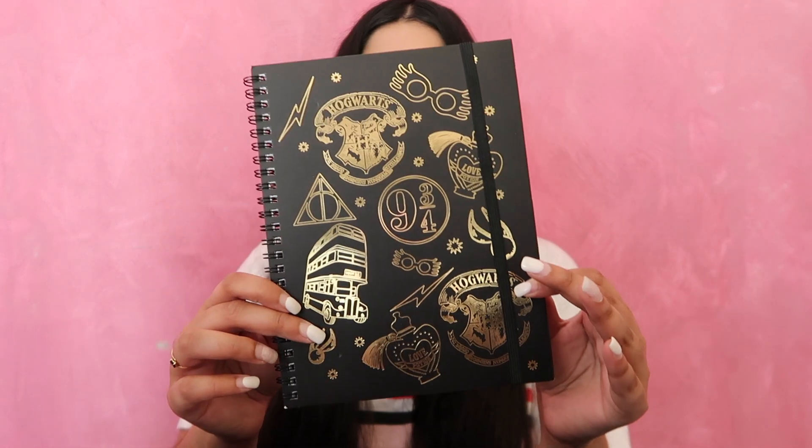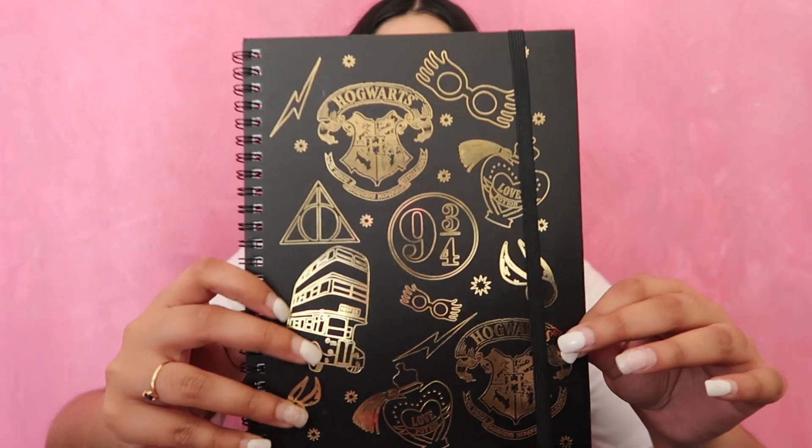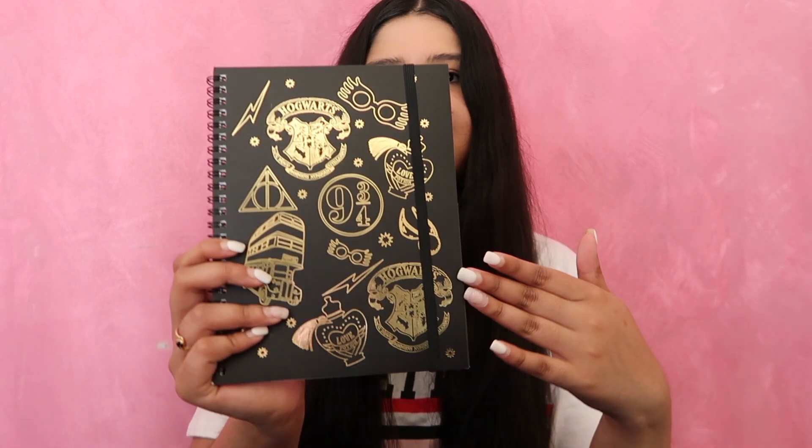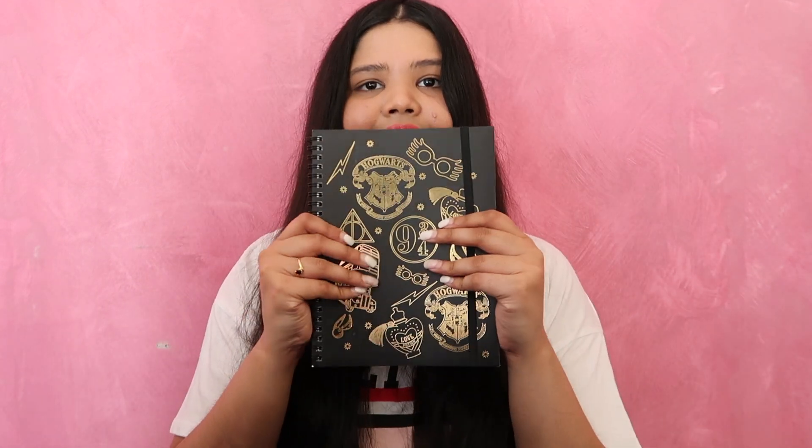And the last three notebooks I got are Harry Potter themed, and you guys are soon going to realize that I am a major Potter head. So the first Harry Potter notebook I got is this one and it's from Typro. I can't remember how much I paid for it, but it's got the Hogwarts crest, platform nine and three quarters and all that fun stuff. We love the gold and the black together as well.